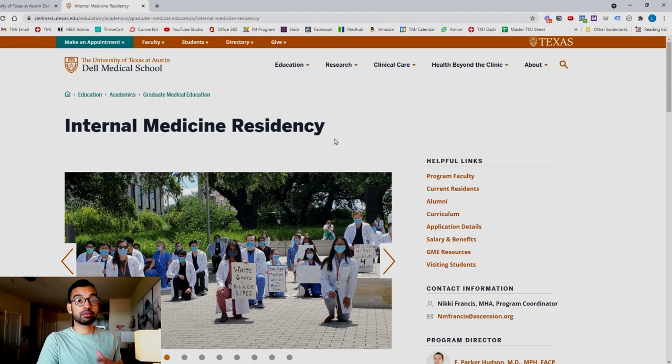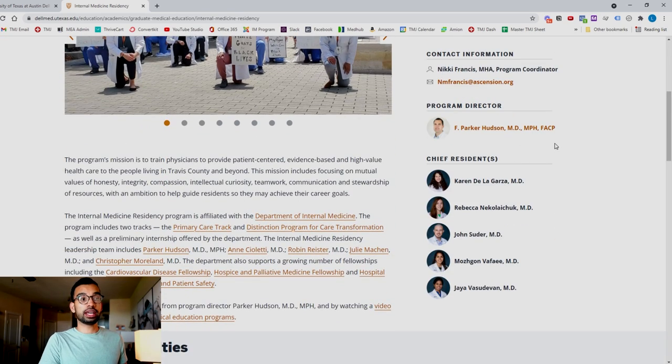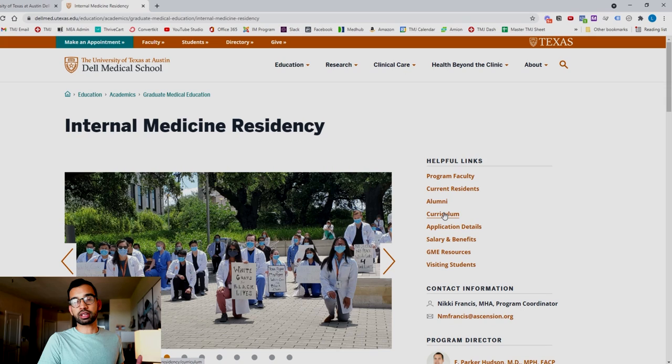That brings us to the last way of really getting to know a program. Once you have your database of programs you're interested in, you can go onto their individual websites to understand what that program values, who the key people are including team leadership, and the curriculum and other details that are important to you.